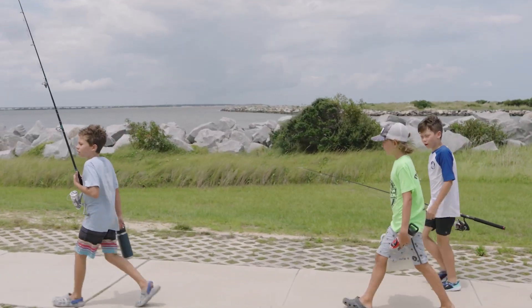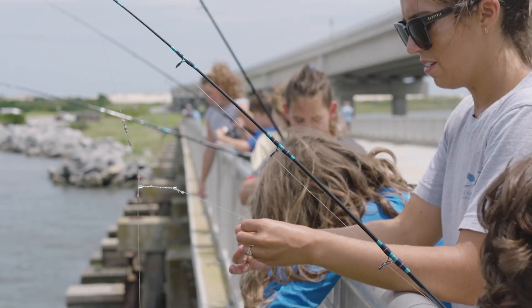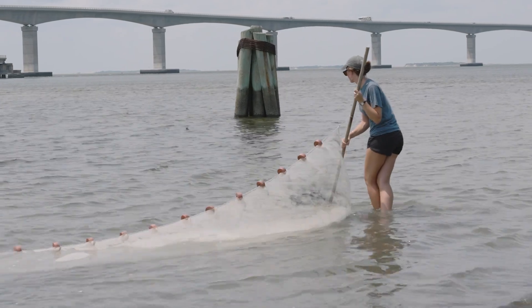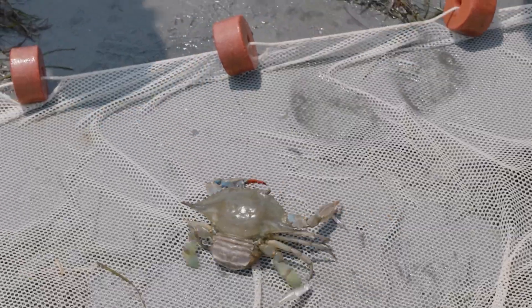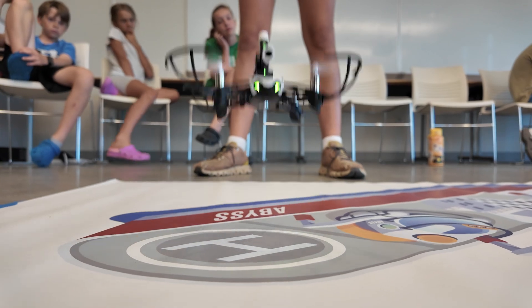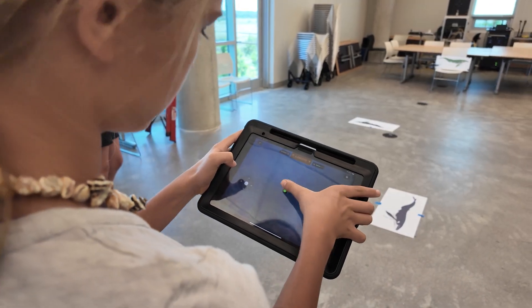Today we're also going to go fishing as a collection technique. We also do seining, where we go out into the sound with a huge net and try to collect a whole bunch of different organisms. We've also worked with drones and they were able to fly them through a course set up in one of the classrooms.